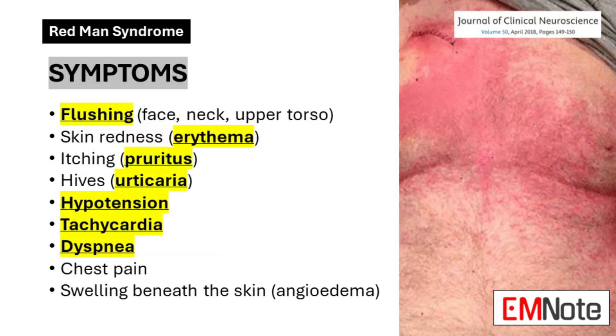The symptoms of Redman's Syndrome typically manifest rapidly, often within minutes of starting the vancomycin infusion or shortly after its completion. The hallmark sign is flushing, particularly noticeable on the face, neck, and upper torso, giving rise to the syndrome's name.